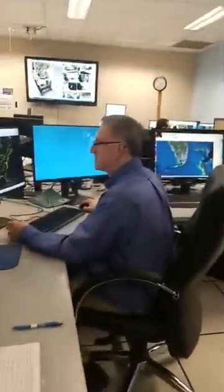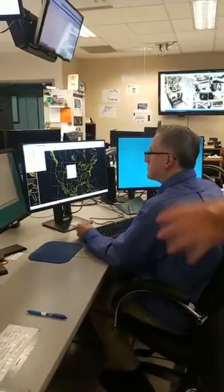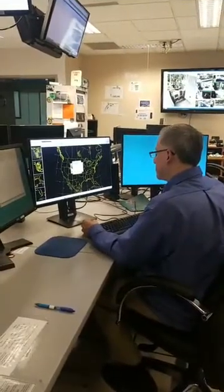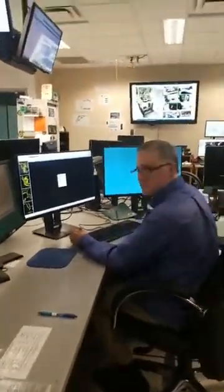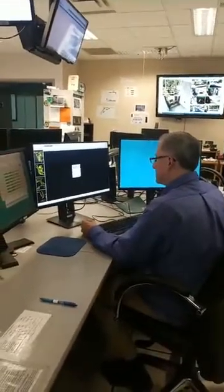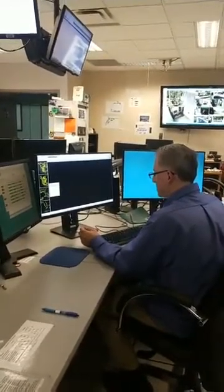Over here we have Tony Rainis, another one of our senior forecasters, working the desk that handles aviation forecasts. We do 20 aviation forecasts for the major airports in South Florida. On a day like today where we have a few showers developing, Tony is responsible for monitoring data from our weather radar and issuing any appropriate statements or warnings. We also handle spot forecast requests from fire agencies — if they're doing any kind of burning, they'll contact us for a spot forecast for that area.